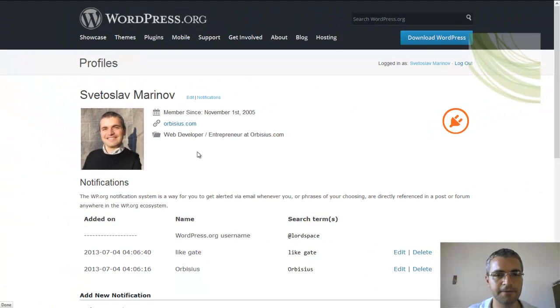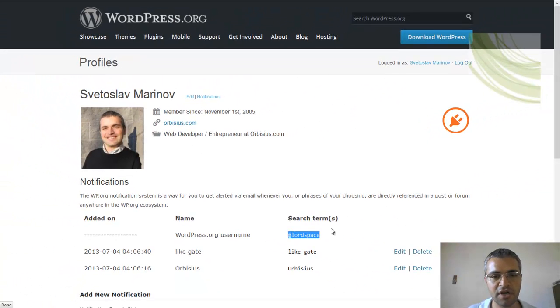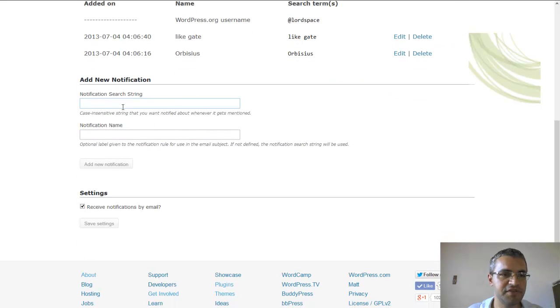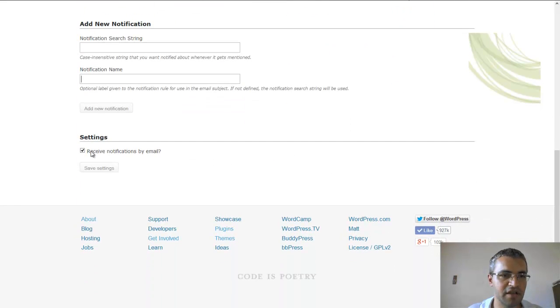Here's how my page looks like. My username is lordspace here and there's a notification already set by default for this one. I've added two search terms — the other one is rubisius. At some point I started prefixing my plugins with my company name and that turned out to be a great idea, because all I had to do is just add rubisius and I'll get notifications. To add a notification, you need to fill out this form and also make sure that you have this checkbox on.